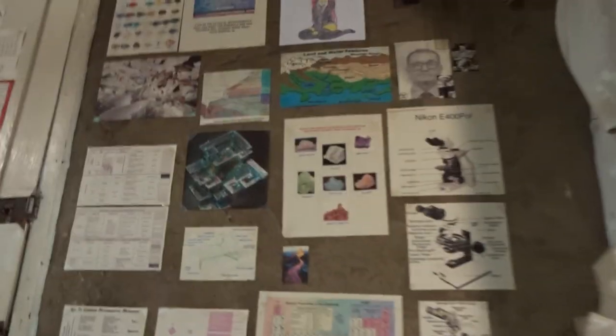And this is Frank with Frank's Beautiful Rocks and Minerals, always reminding you to keep looking down. Oh, by the way, if you're interested, I also sell radioactive rocks. And this is Frank with Frank's Beautiful Rocks and Minerals, always reminding you to keep looking down. Thank you.